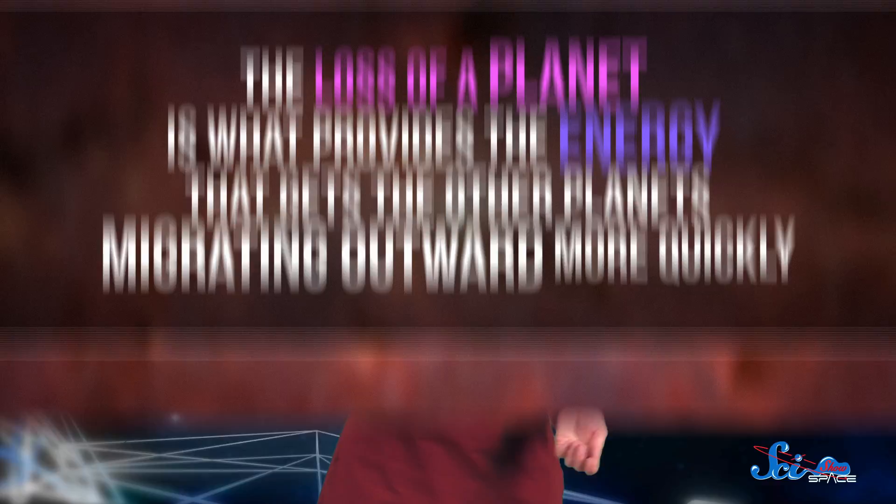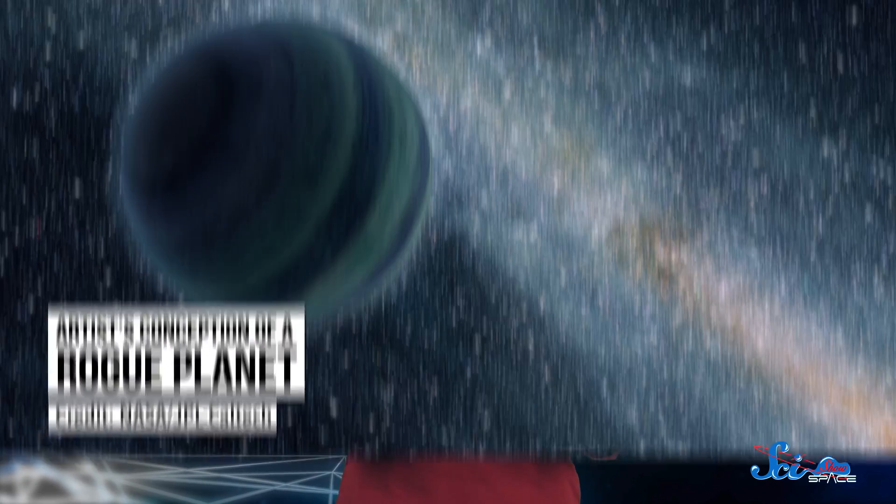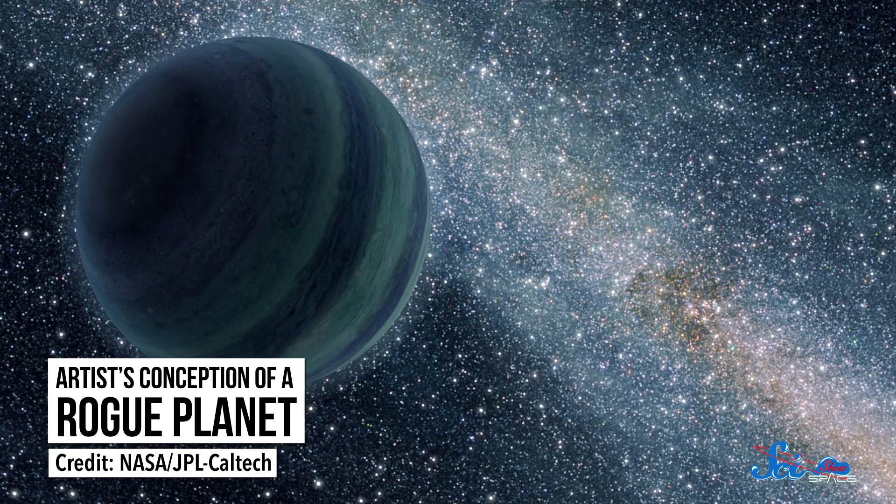Physics-wise, it makes sense. The loss of a planet is what provides the energy that gets the other planets migrating outward more quickly. But again, that's obviously not what happened, because Saturn, Uranus, and Neptune are all still here. So astronomers realized that there had to be something missing in their picture of the early solar system — like another planet. One that did get ejected from the solar system, which is why we don't see it anymore.